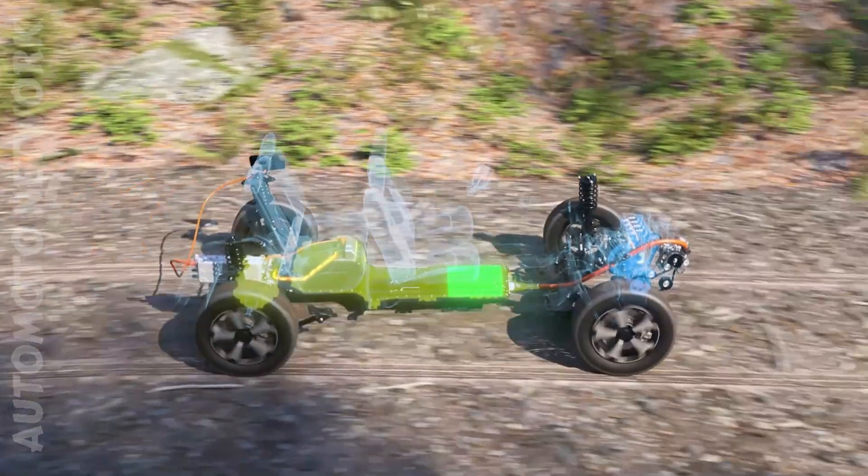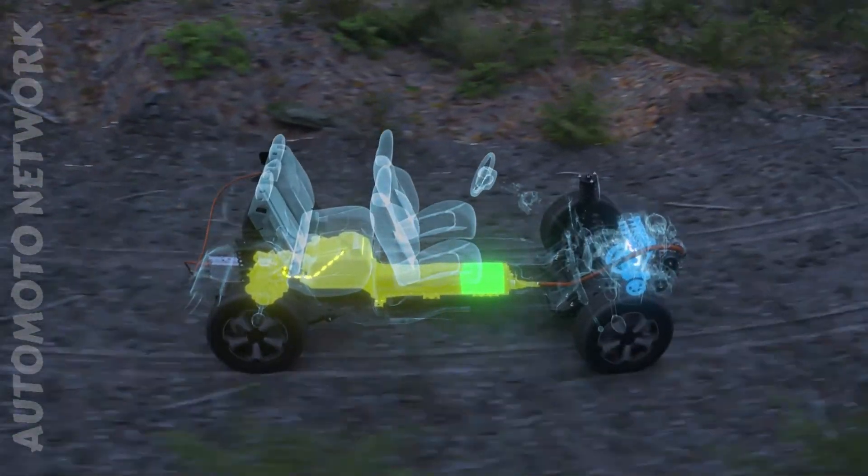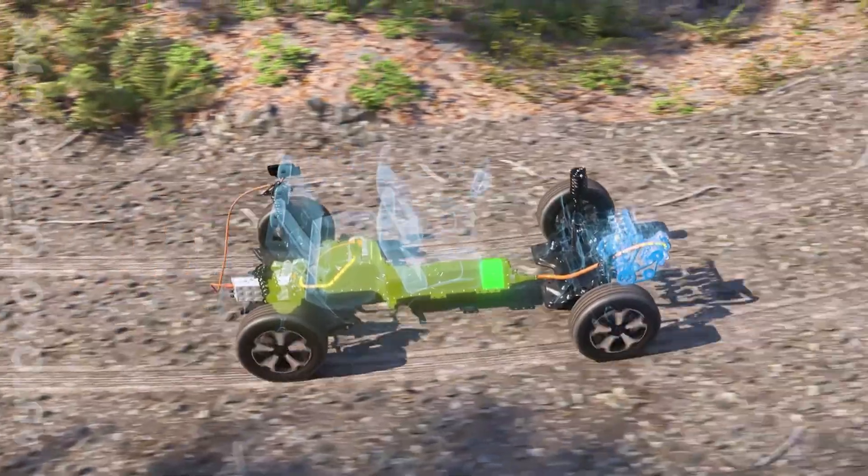The same algorithm makes the petrol engine automatically start when the performance required exceeds the capability of the electric motor alone, and when the battery reaches the minimum.